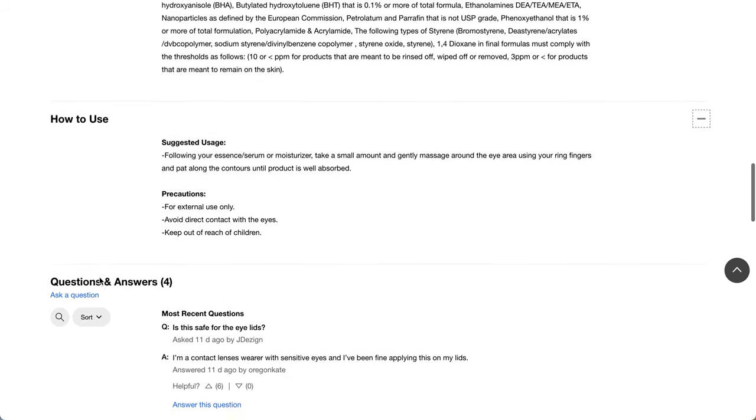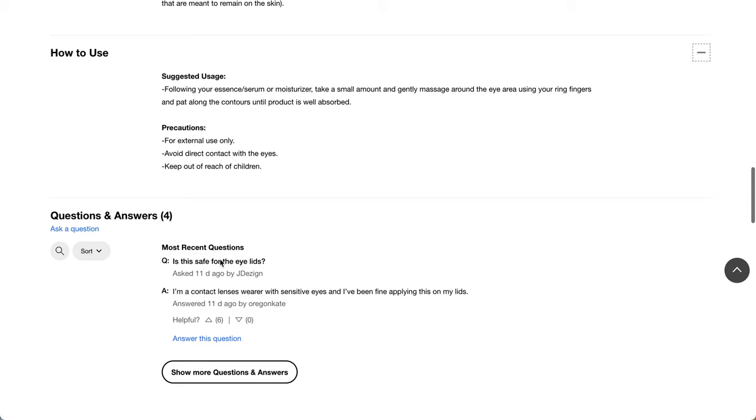Following your essence, serum, or moisturizer, take a small amount and gently massage around the eye area using your ring fingers and pat along the contours until the product is well absorbed. I also noticed a Q&A where a contact lens wearer with sensitive eyes said they've been fine applying it to the lids.